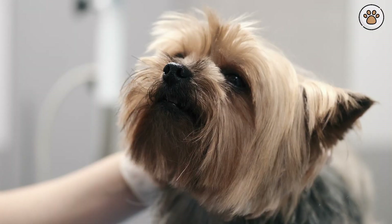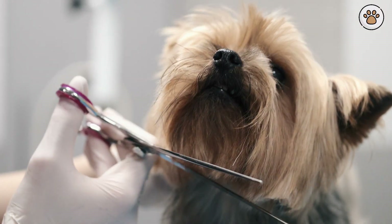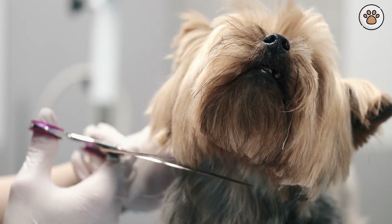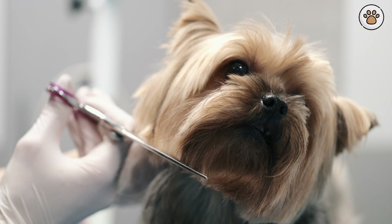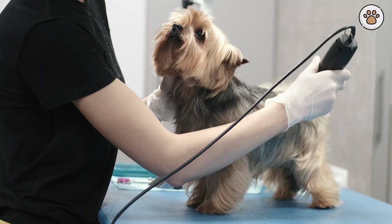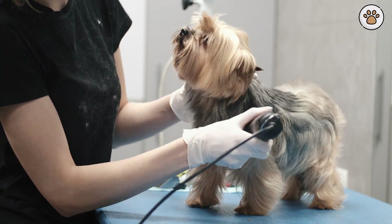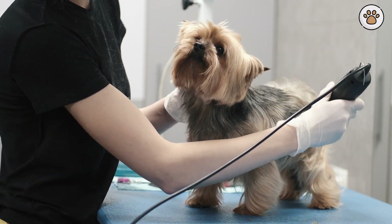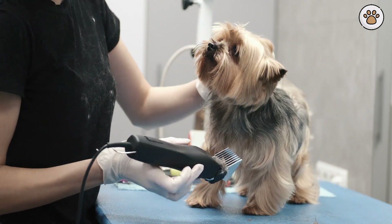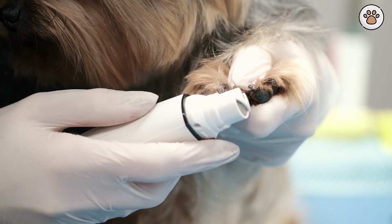Grooming and Hygiene. Cockapoos can have various coat types, including curly, wavy, or straight. Regular grooming is essential to prevent matting and tangling, especially for those with curly coats. Brush your cockapoo several times a week and schedule professional grooming sessions every few months. Be attentive to their ears, as they are prone to infections. Regular dental care, including brushing their teeth, is also crucial for their overall hygiene.